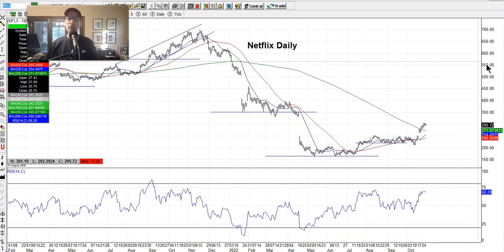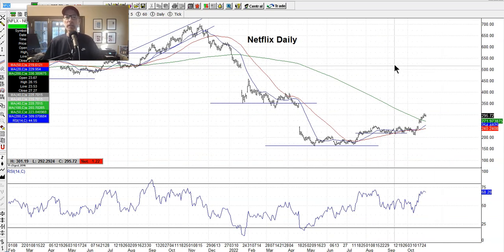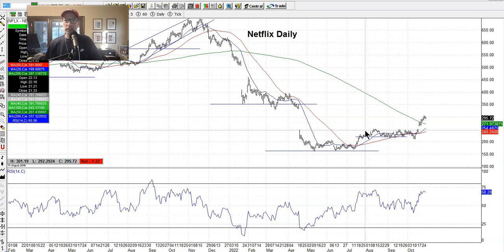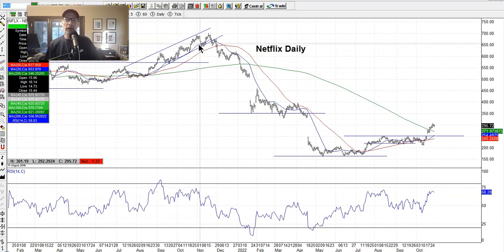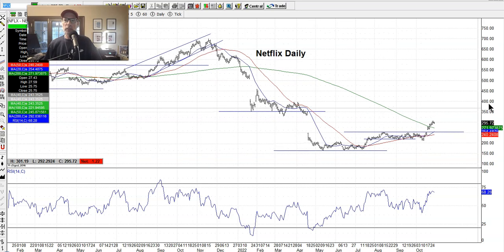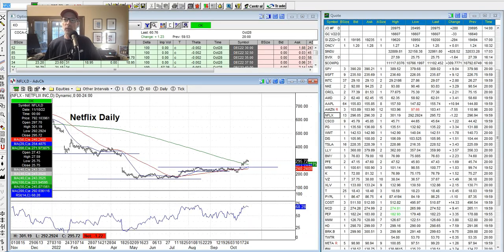Netflix had earnings recently and the market liked them. $250 was the line in the sand that was holding it back for so long — the pressure was building to get up through 250 — and all it took was some good earnings. Now it popped up to just about $300 a share, trading at $295 and change. That was a nice $45-$50 pop right after earnings. Netflix has gotten above the 200-day moving average, which is a good sign. We took a position on Netflix this week because I think there's going to be more upside from here.